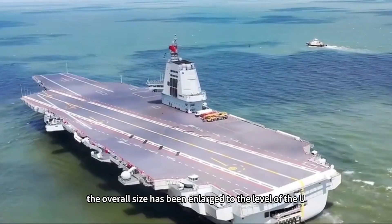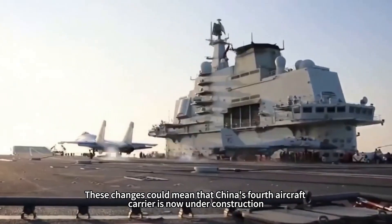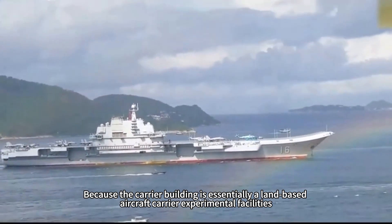The overall size has been enlarged to the level of the US Ford class. These changes could mean that China's fourth aircraft carrier is now under construction, because the carrier building is essentially a land-based aircraft carrier experimental facility.